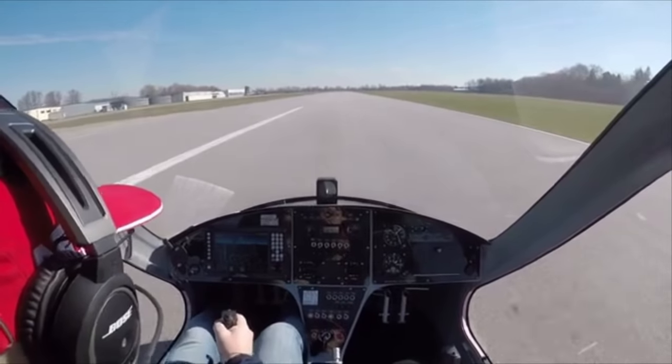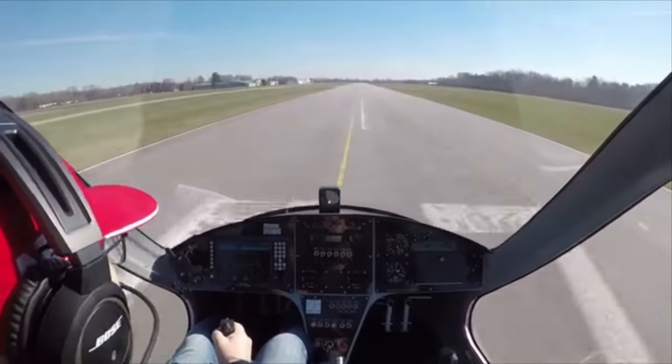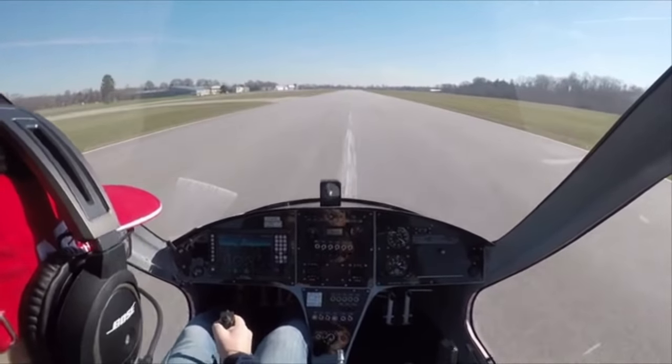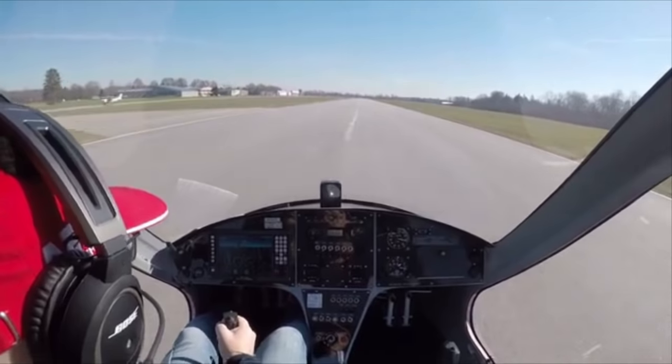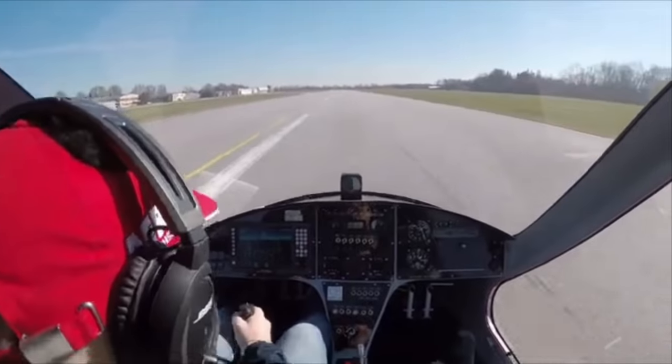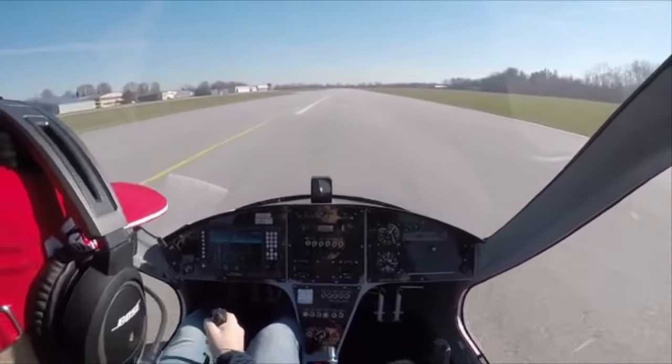If you recognise either an unstable approach or a build-up of yaw and/or drift, you must go around. Landing accidents can be prevented in the main by just doing the basics well. Now I'll leave you with the same pilot on approach to a new airfield.